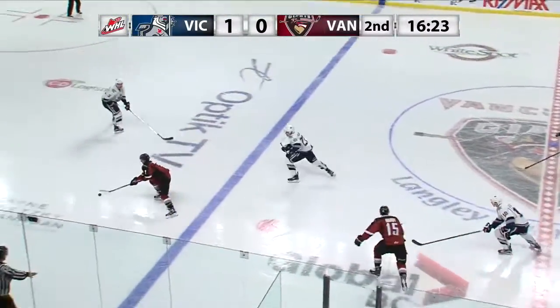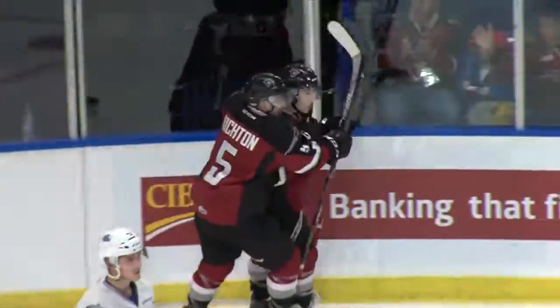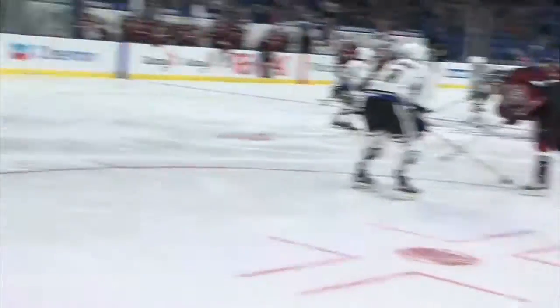Darren Skio, with a stretch pass for Ty Ronning across the Royal line. Ronning with a great shot — he scores! Ty Ronning ripped it from the top of the left circle. It eluded Griffin Outhouse. That's the first of the year for the Burnaby native, and it ties the game at 1. Giants are on the board with 16:20 left in the second.